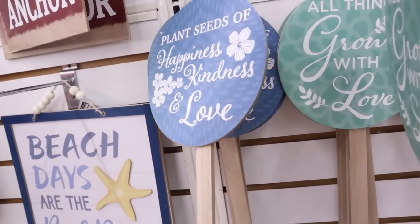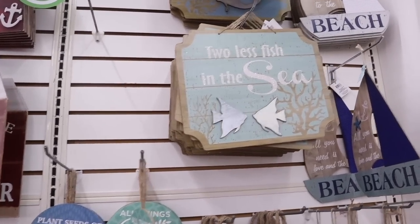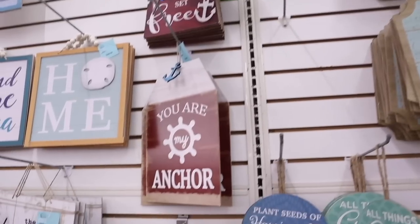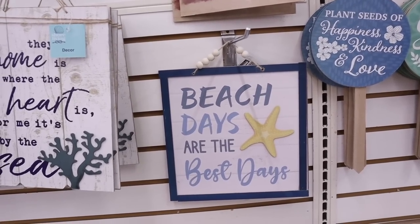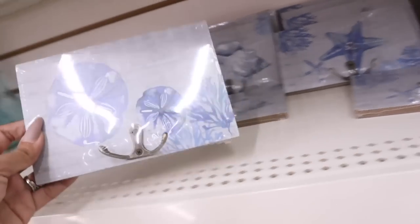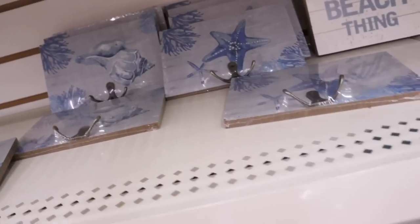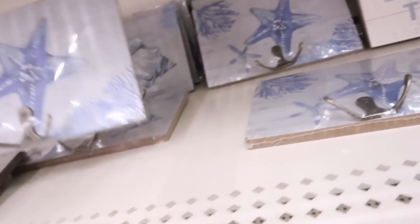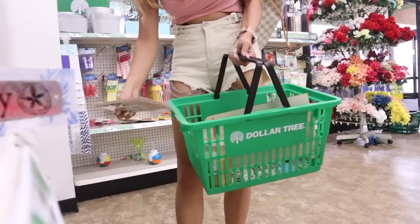'Beach Days Are the Best Days' — that is so true! I don't have space for all this decor, but all the way down here they have really cute key hooks, so I really want to get one. This one is a bit crooked — this one is actually really nice and easy to hang, so I'll go with it.